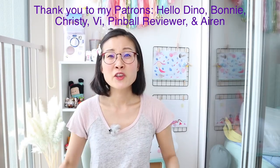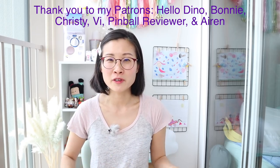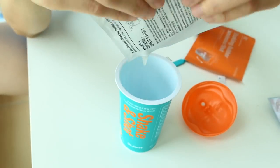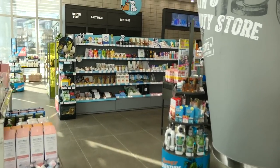Hi guys! My name is Marie and welcome to my Korea room! So when you come to Korea, how do you know what skincare and beauty products to buy? Korea is like the beauty and skincare mecca of the world — they have the most cutting edge and state-of-the-art beauty products, but it's really confusing and overwhelming because there are just so many brands and so many things to buy.